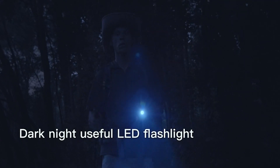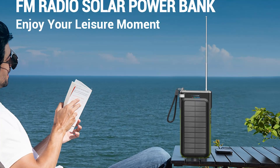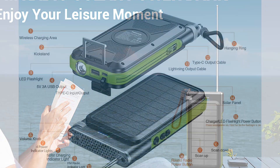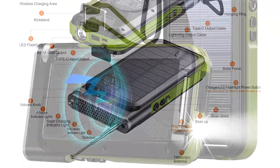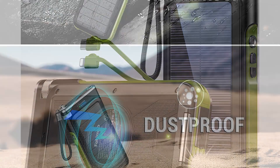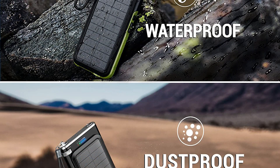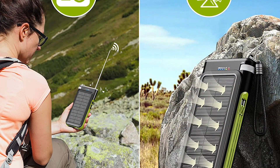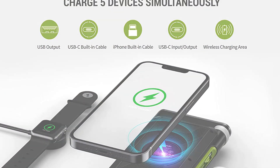It fits easily into bags or backpacks, making it perfect for travel or everyday use. The product comes with a variety of charging cables, ensuring compatibility with a wide range of devices. Overall, the Fikindo Portable Power Bank is a reliable and convenient portable charging solution. Its high capacity, wireless fast-charging feature, LED flashlight, and solar power capabilities make it a versatile and practical choice. Many recommend this product as a must-have for anyone looking for a reliable power bank. Click the link in the video description for more details or to order.